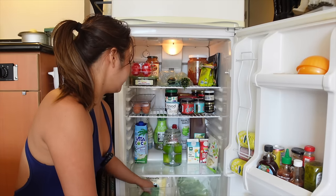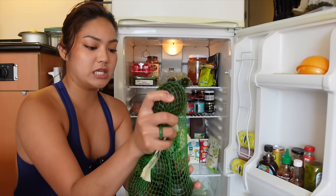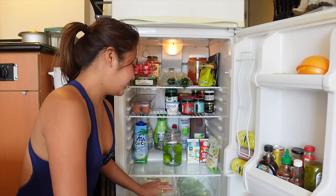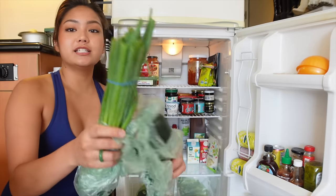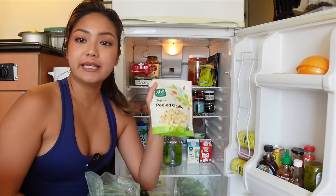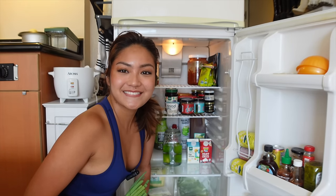And then for my avocados, they're basically all ripe now - they're all dark. So I'm just keeping them in my fridge to preserve the ripeness and they don't go bad that fast. So now I'm left with my green onions, cucumber, peeled garlic, and potatoes, which are not in my fridge. We are gonna do homemade hash browns. So let's start with the garlic first.